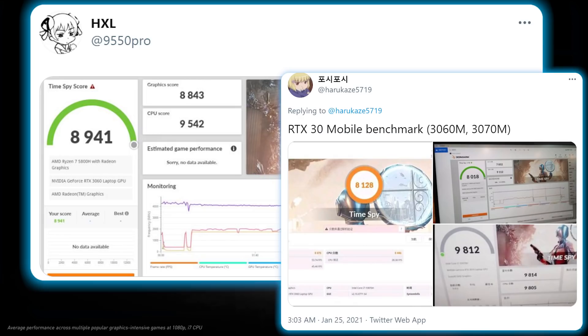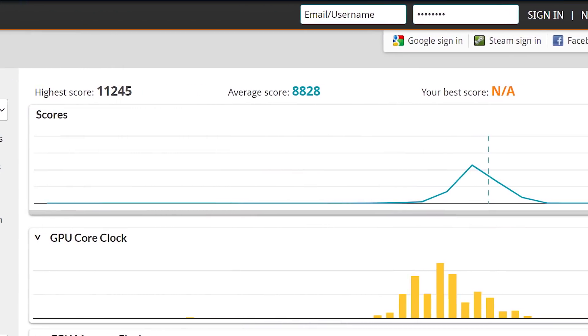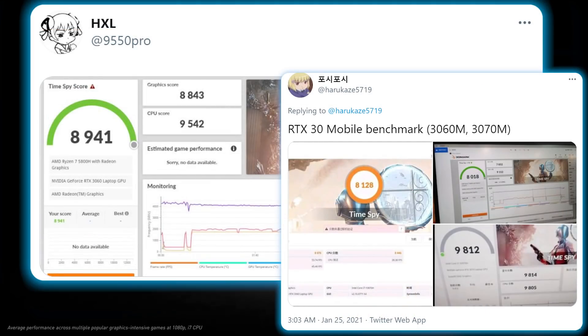These are likely the difference between the Max-Q and Max-P variants, but I'm not sure because they don't say. Either way, that's around the performance of the Desktop RTX 2060 Super, which I guess isn't that bad, but also kind of disappointing.